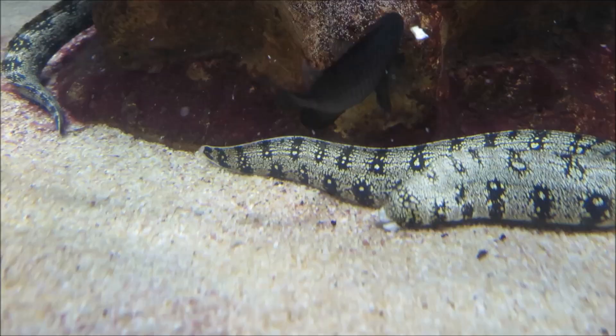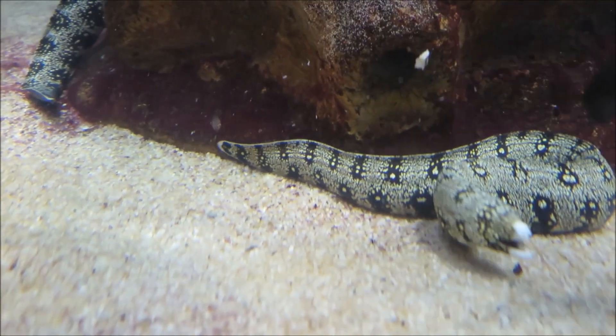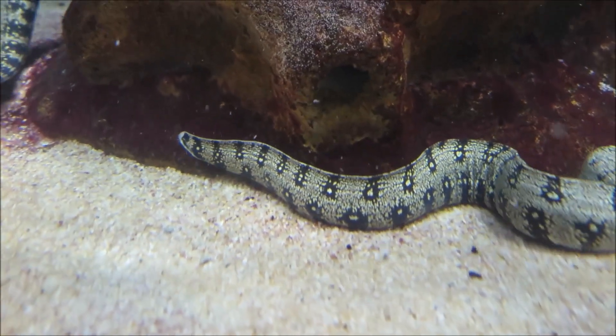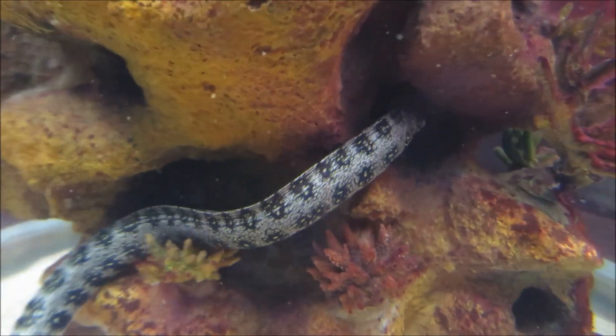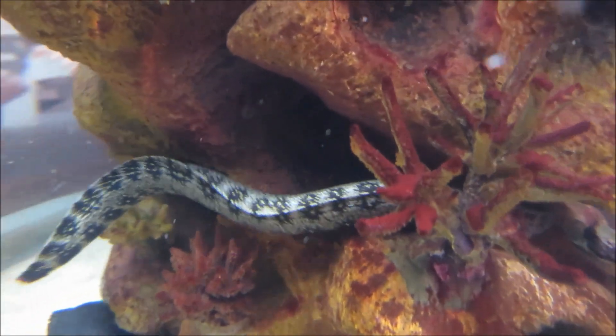You can see them eating here. They're being fed during the day at the aquarium, but in nature, snowflake eels are nocturnal predators, using the element of surprise to their advantage and aggressively ambushing fish and crustaceans at night.